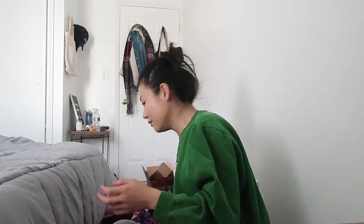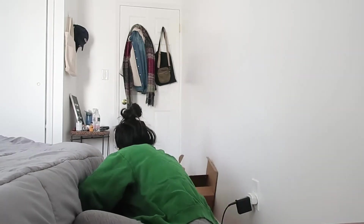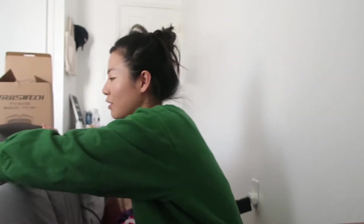I already opened this gift and used it — it's amazing, I love it, it's so useful. It's a space heater. It's so small but it does the job so well — heats up immediately and just blows hot air. I think this one is 1500 watts, I got it on Amazon. It's a brand called TrustTest. You just put it on the ground, and there's a little handle so it's easy to carry. It'll keep her warm. Very useful, very practical gift.